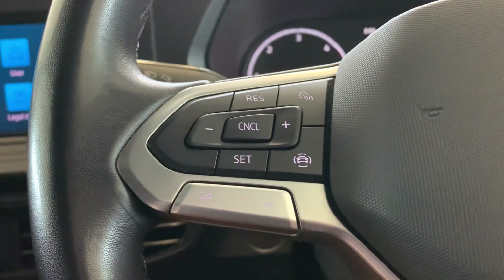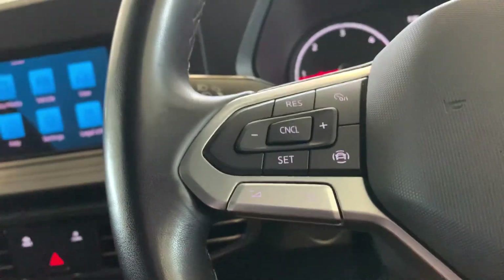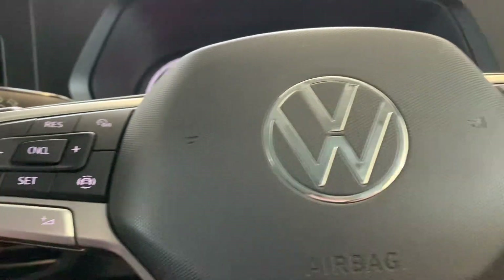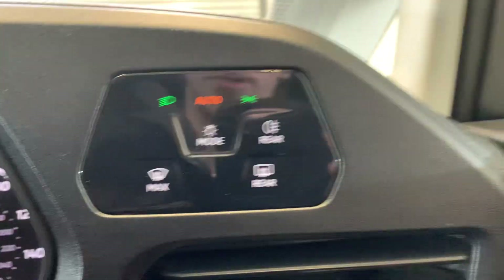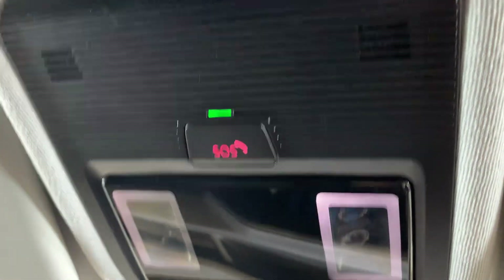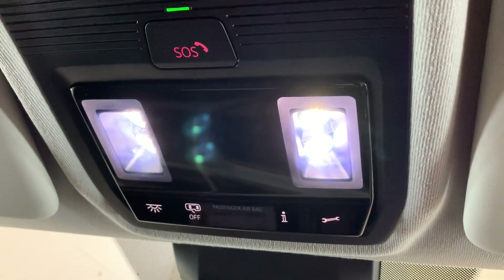You do have your cruise control just on the steering wheel there. And you've got your lights controls just here as well — these lights work by just tapping on them and they'll come straight on.